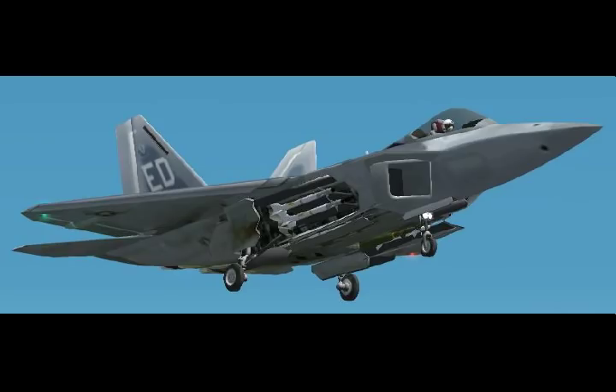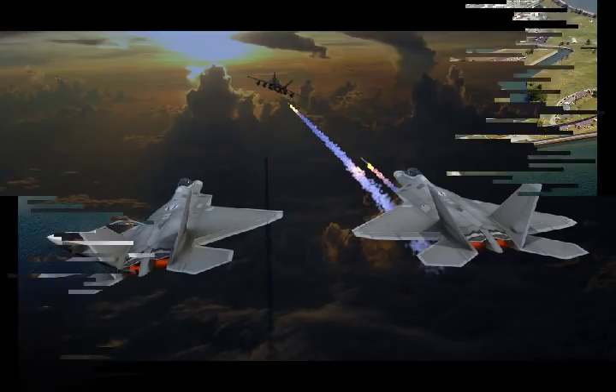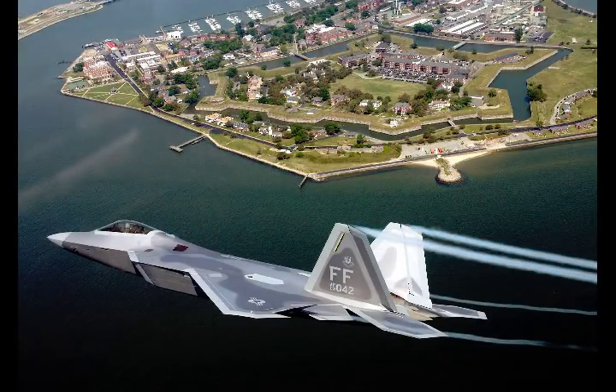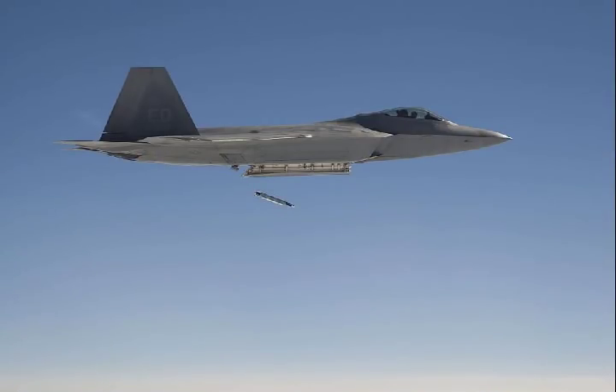Service officials said the acquisition strategy, called Raptor Agile Capability Release, is led by Air Force Secretary Heather Wilson and is oriented toward implementing new hardware and software upgrades quickly to keep the F-22 ahead of near-peer fighter aircraft. The Air Force is now transitioning toward initial production of a new F-22 3.2B software upgrade engineered to enable increased weapons attack technology for the F-22.